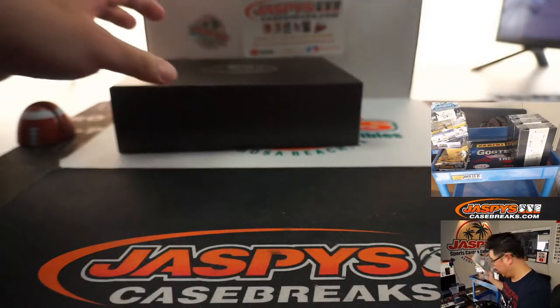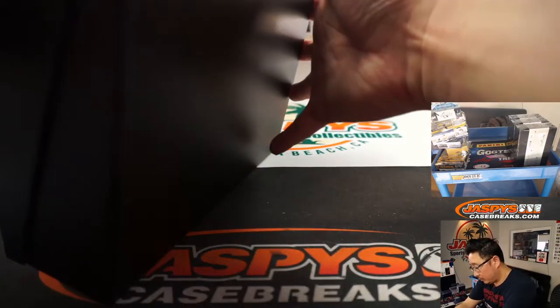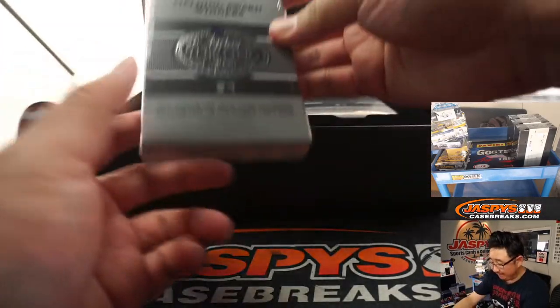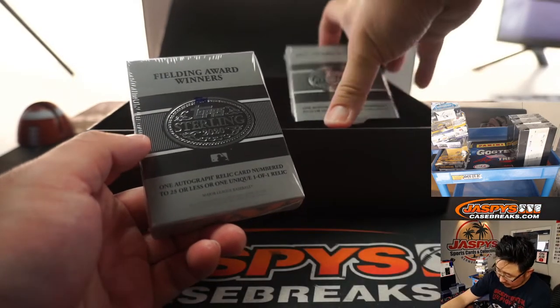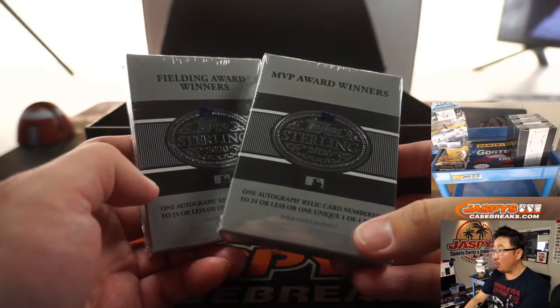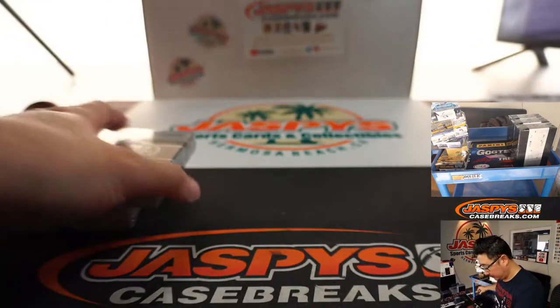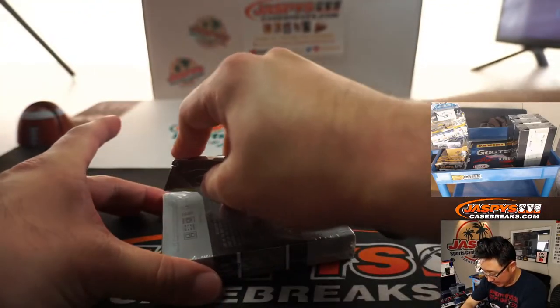That's what we were expecting, folks. We've got fielding award winners — interesting — and MVP award winners. That one was on the left side, so let's open that one first and type it in first.